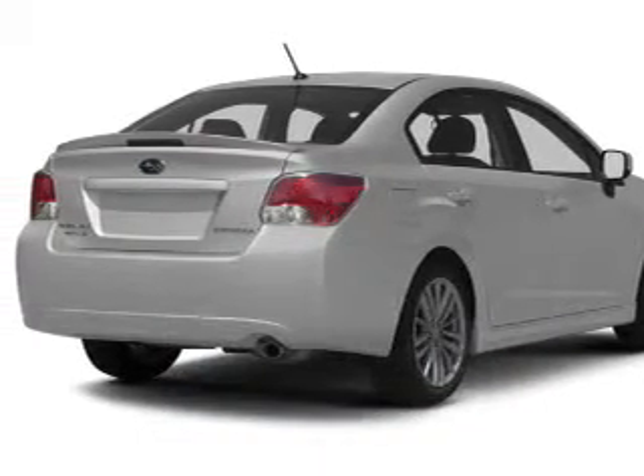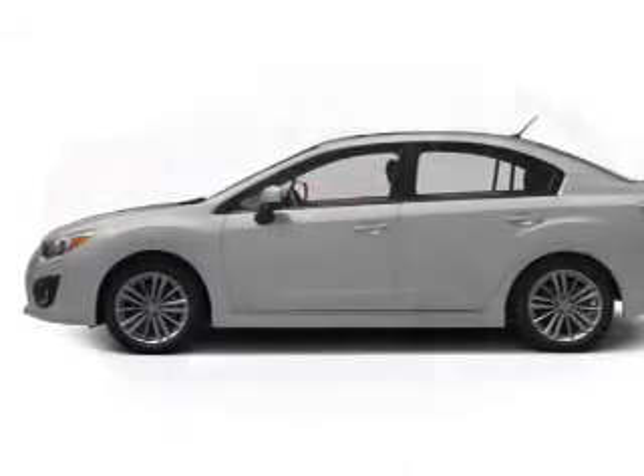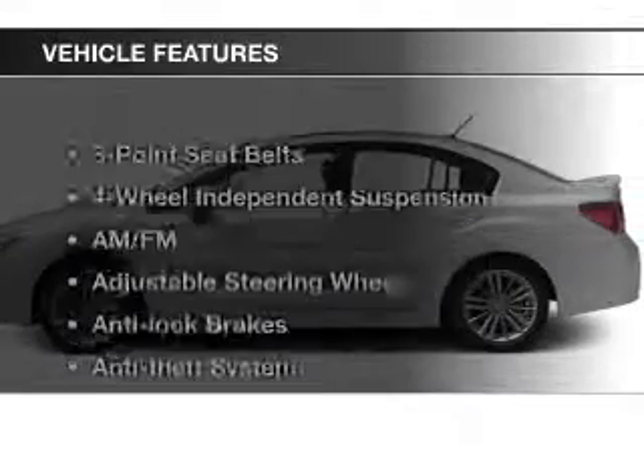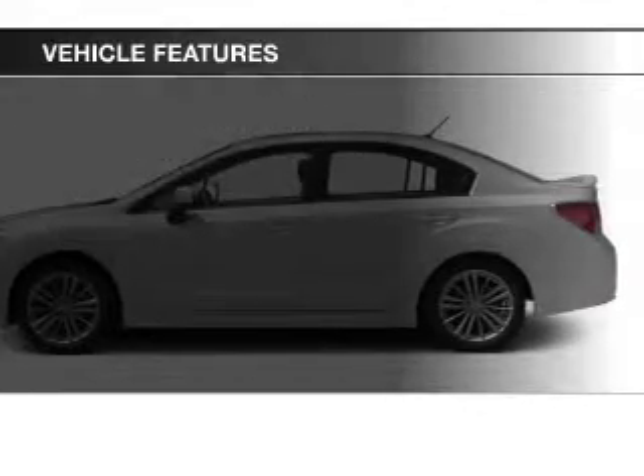The powertrain includes all-wheel drive with a reliable engine connected to a smooth-shifting automatic transmission. Anti-lock brakes help to bring your vehicle to a safe stop, and with these notable features, you won't want to miss out on the opportunity to own this amazing ride.